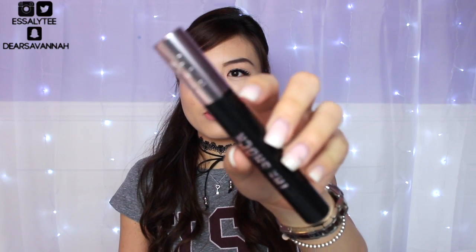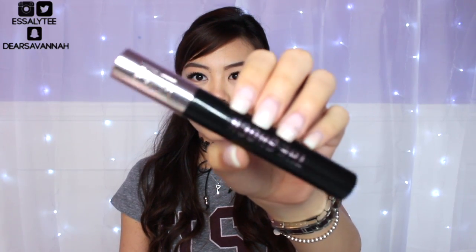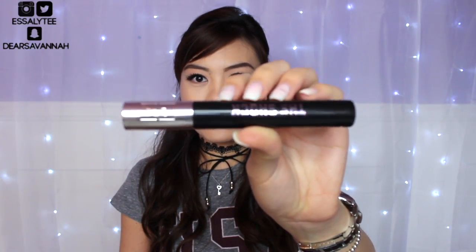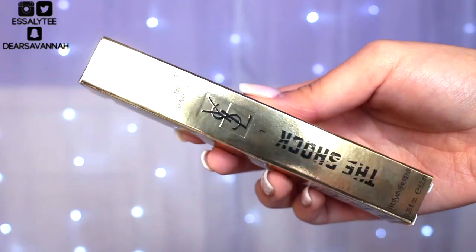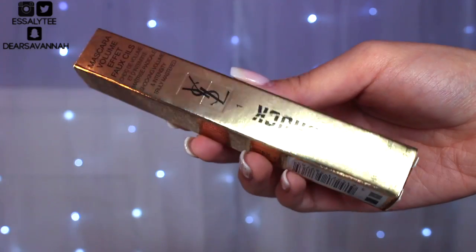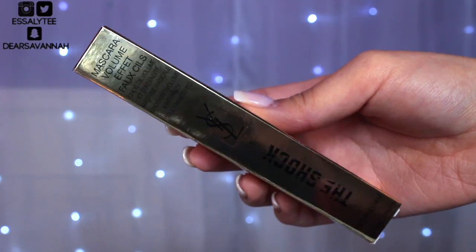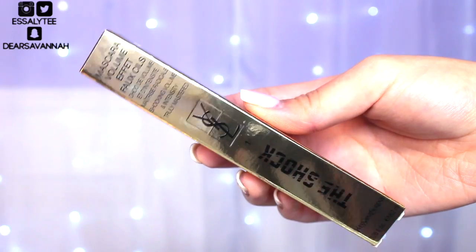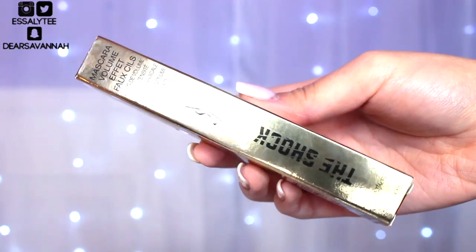I am absolutely in love with the packaging of this mascara. Can we just talk about it for a quick second? It's black with a baby pink cap and baby pink detailing — yes, this is like my life in colors in a mascara. It just comes in a classic gold box, which is how all YSL mascaras usually come. It says Mascara Volume Effect Faux Cils, the shock in shade number one, which is black, and it is not waterproof.